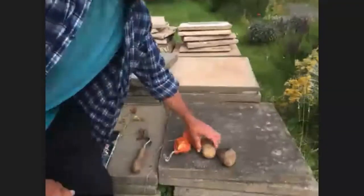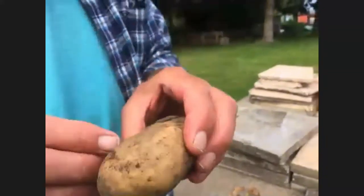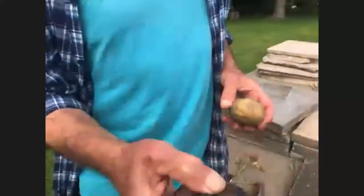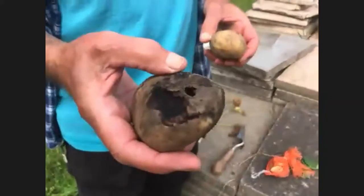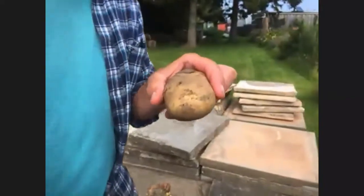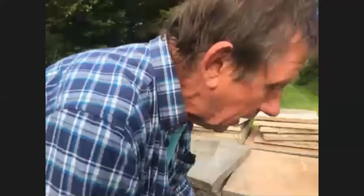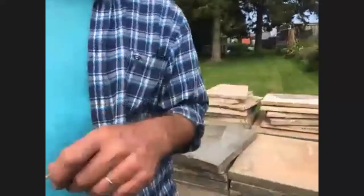One thing we've been having a real problem with is a slug called the keel slug. It makes tiny little holes in the potato, goes inside, and makes itself a wonderful potato cave where it lives, free from any predators. The consequence is that after storage the potato starts to rot. These are still edible if you cut out the slug, but if you're squeamish it might put you off altogether.